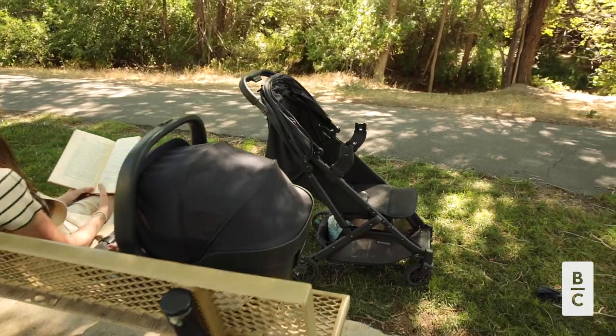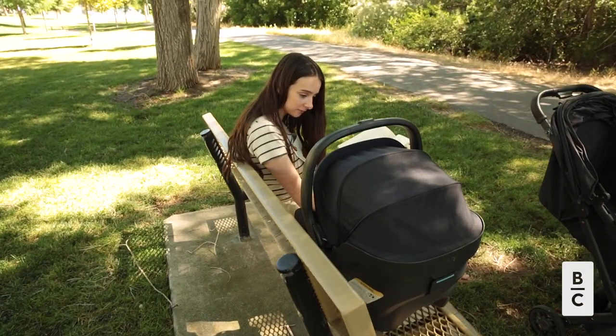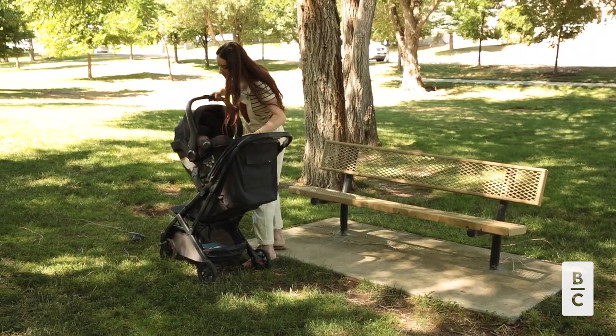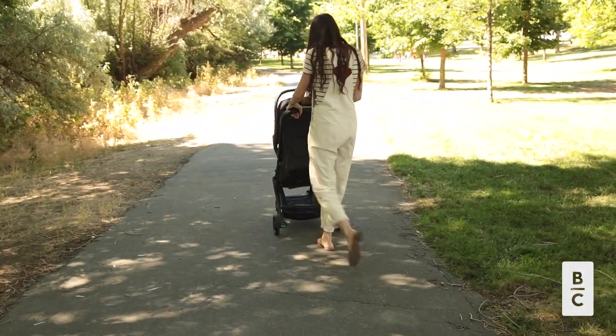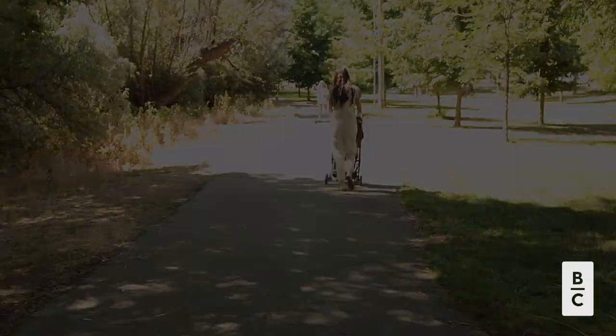I would recommend this stroller to parents who are minimal and want something really easy and convenient, but also something that is really good quality. I would also recommend this stroller to parents who travel a lot because it has such a small and easy fold. It's not going to take up a lot of room, and it's just so easy to use and hassle-free.